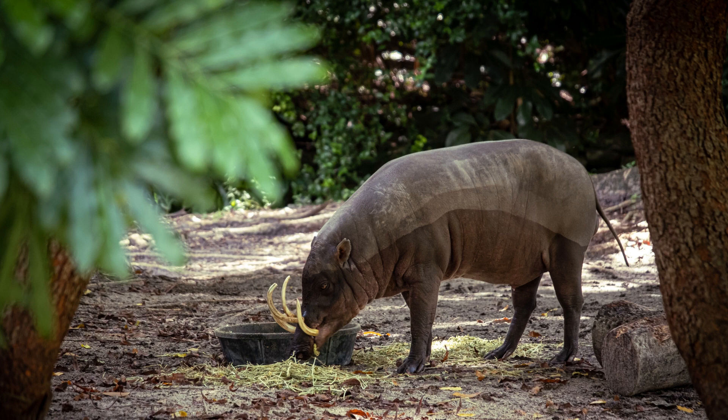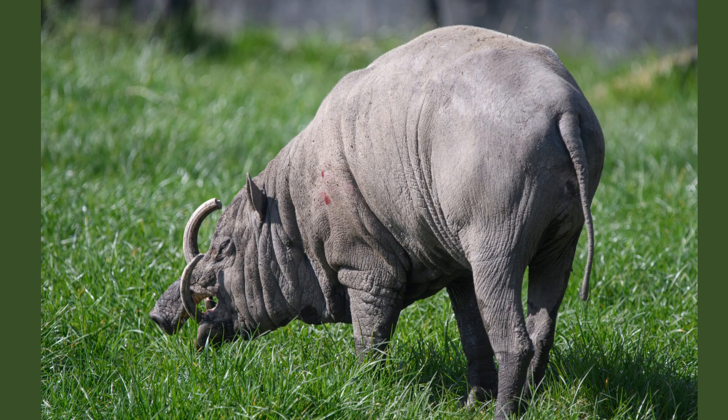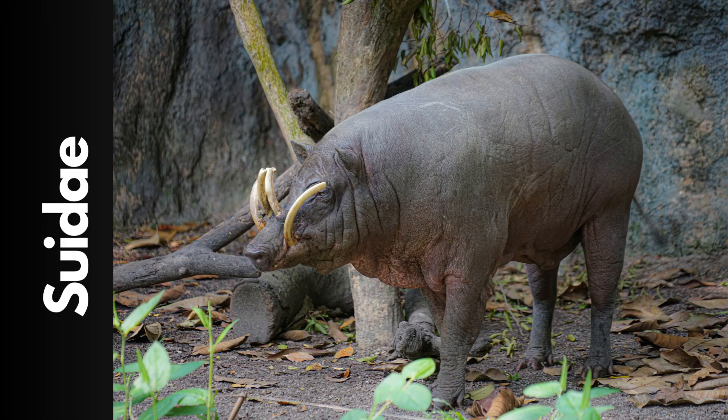Nineteen. The unique appearance of Babirusas has made them popular attractions in zoos and wildlife parks around the world. Twenty. Despite their resemblance to pigs, Babirusas are not closely related to domestic pigs or wild boars. They belong to the family Suidae, but are considered a distinct evolutionary lineage.